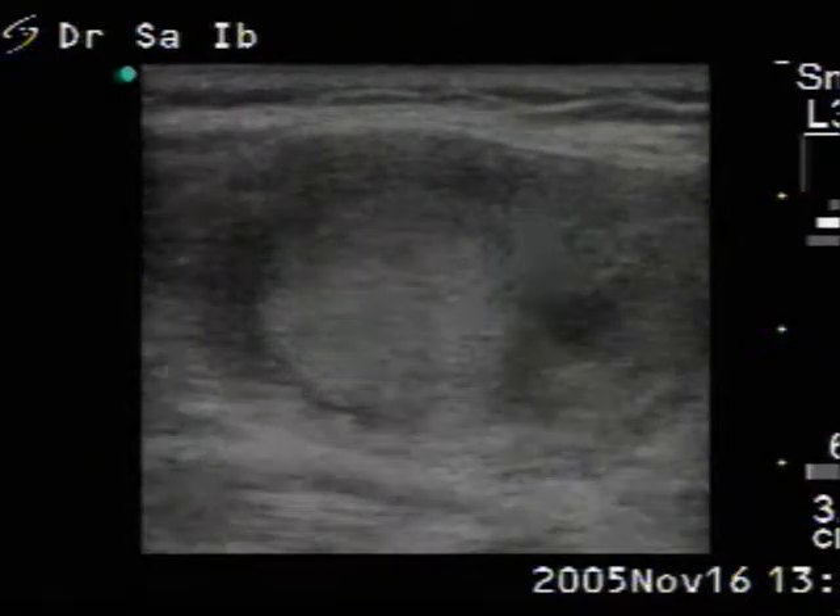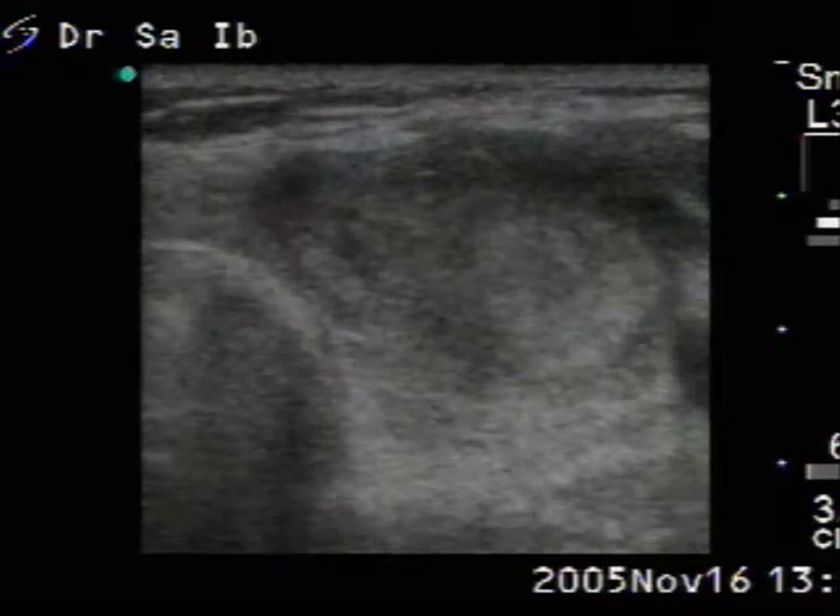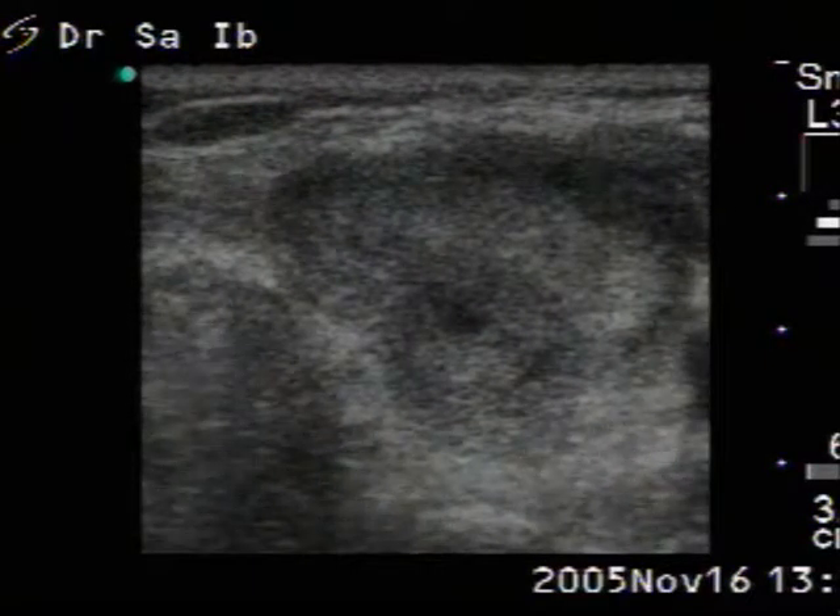The size of the nodule did not change over the past couple of weeks. At present investigation, we target the dorsal, smaller hypoechogenic lesion.